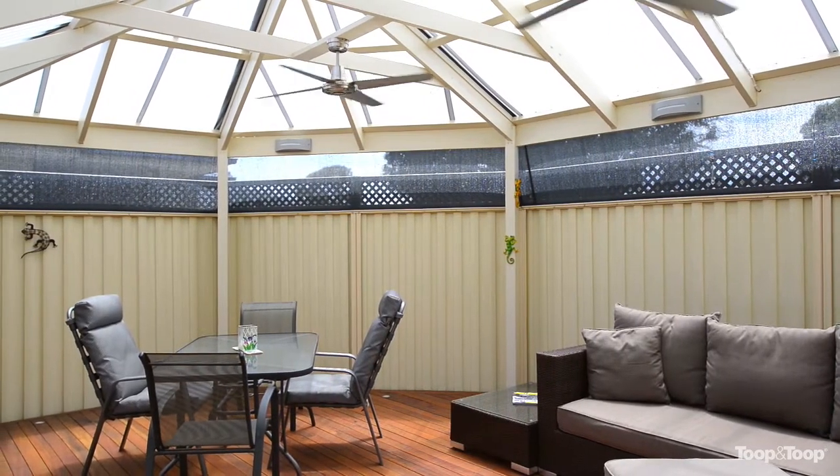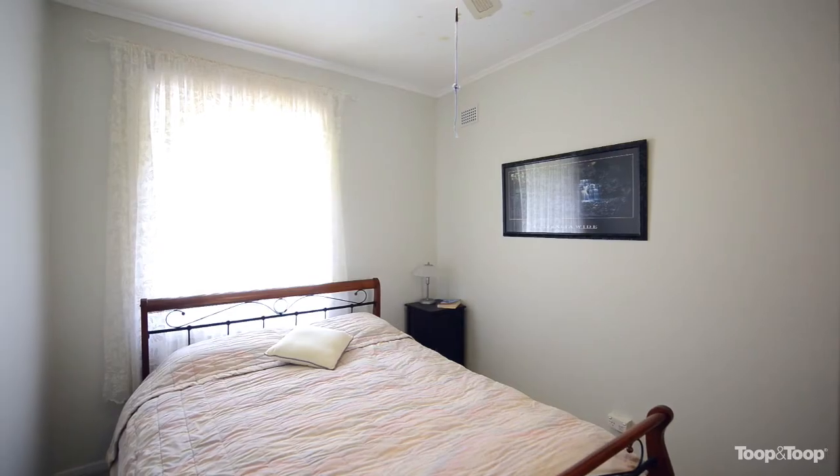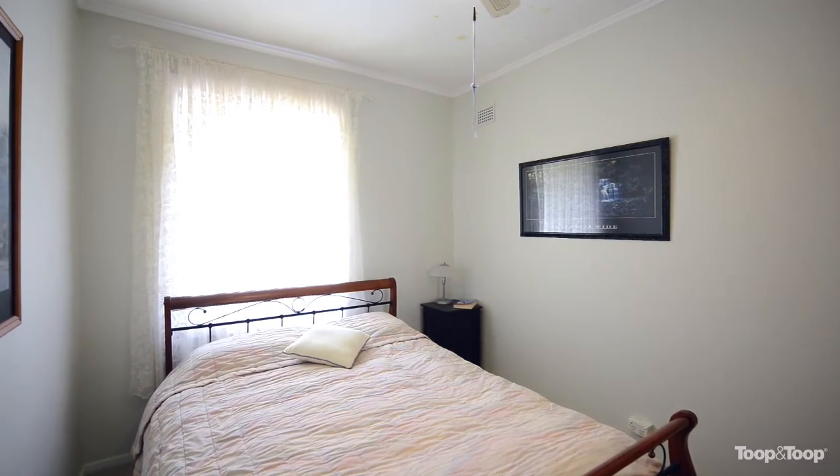What I love about this home the most is the location — it's fantastic. It's central to get out onto Marion Road and up into the city. We've got everything here in Morphettville.